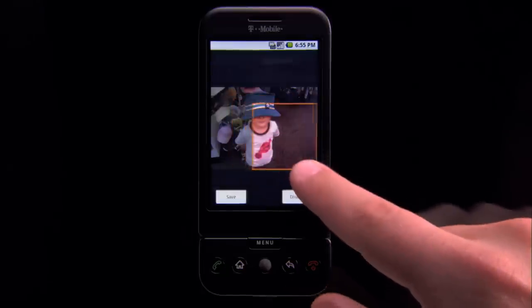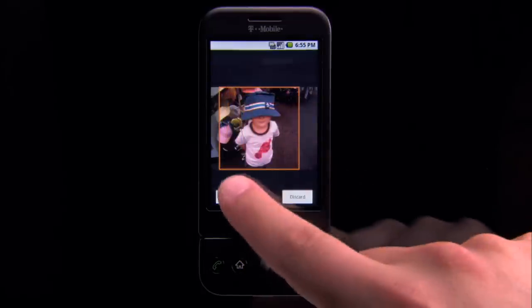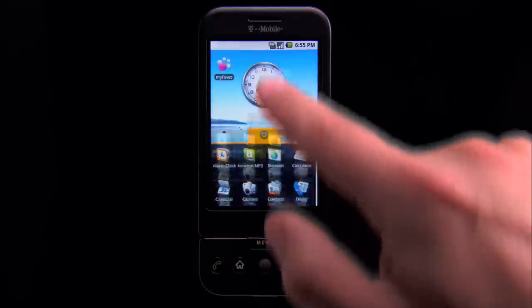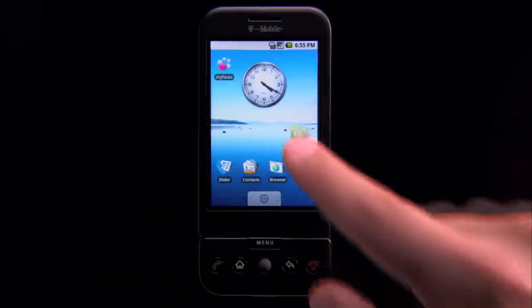Got a favorite picture of someone you love? Frame it and drop it right to your home screen. In fact, you can drag and drop any application just like that.